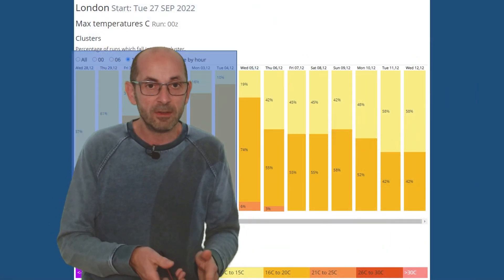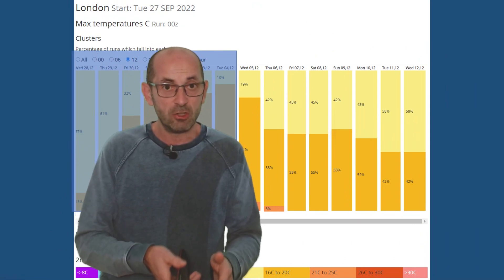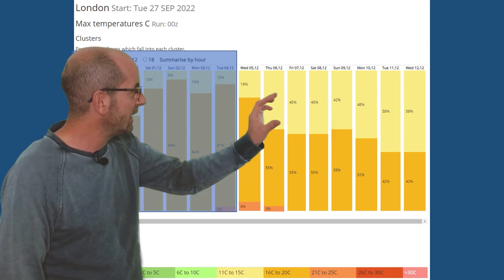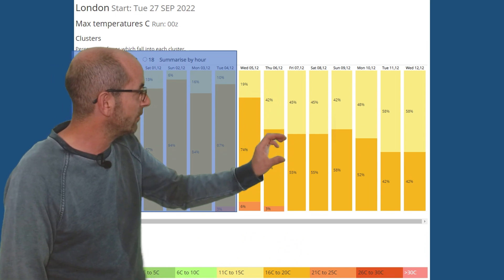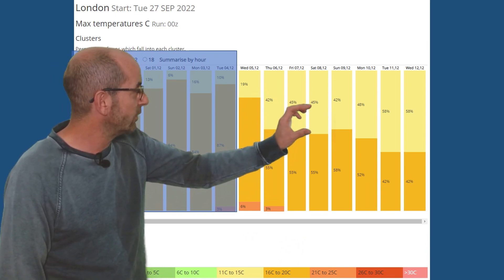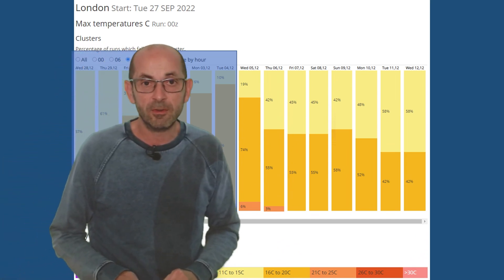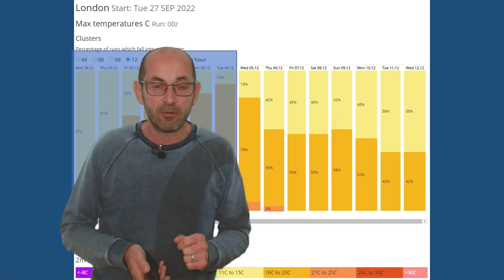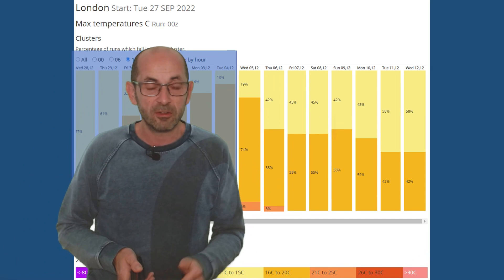The 2-metre temperatures for London from the GEFS data table are probably above average early on, but there is a cooling trend. It's not a very steep one, but the amount of yellow increases later on - those are runs going for maximums of 11 to 15 Celsius. This ties in quite nicely with the 850 hPa temperature profile discussed previously.